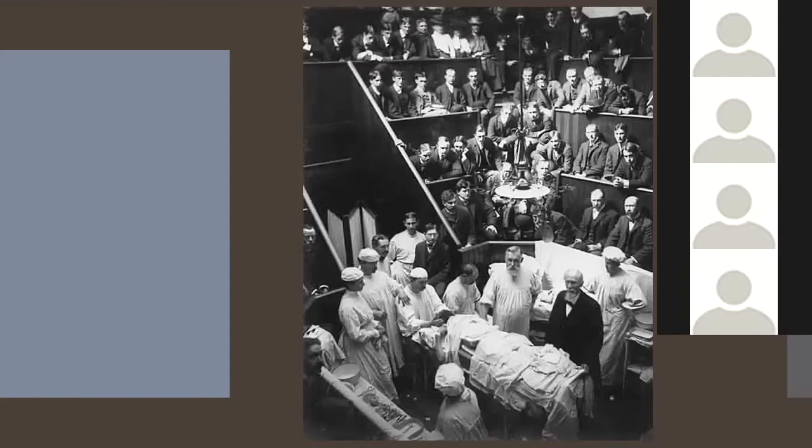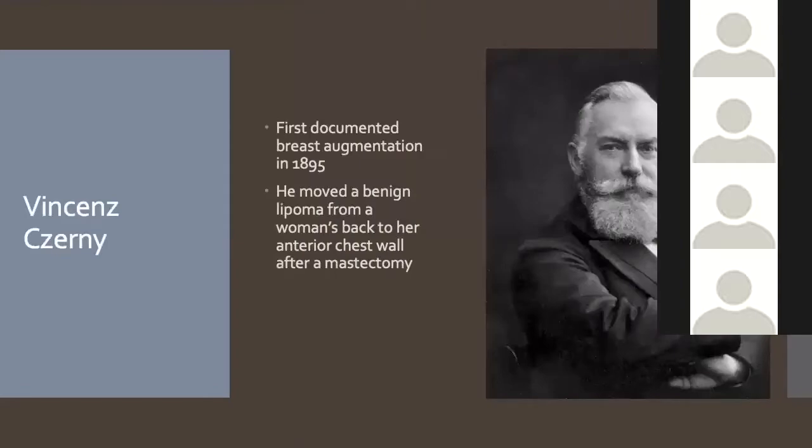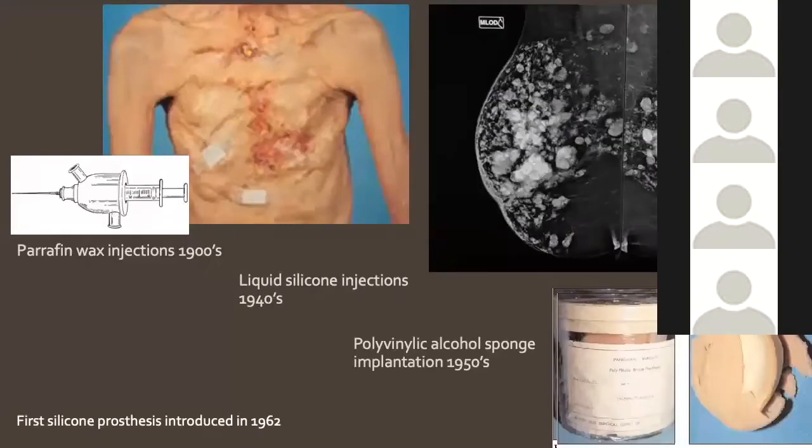His name is Vincent Cerny — he was a German surgeon who was revolutionary across a range of surgeries. He performed the first total abdominal hysterectomy by the vagina in 1879, and in 1895 he was the first person to transplant a lipoma from a woman's back onto her right anterior chest wall after a mastectomy. He's seen as the father of reconstructive breast surgery. Since then a whole range of things have been tried — in the early 1900s we were injecting paraffin wax, melting it and injecting it into breasts, which is now banned in the UK.